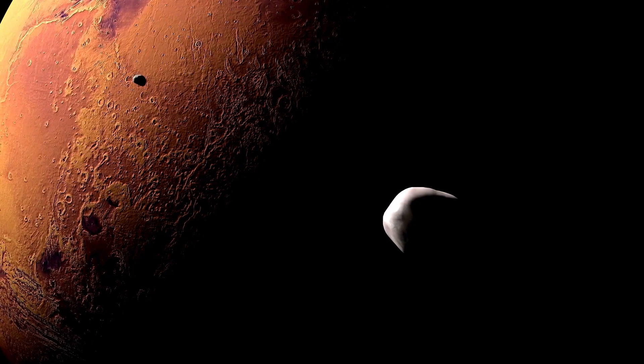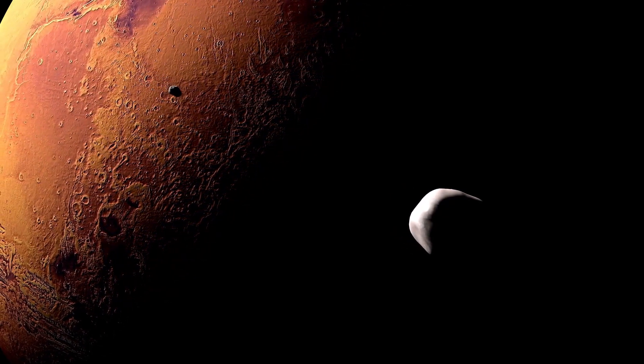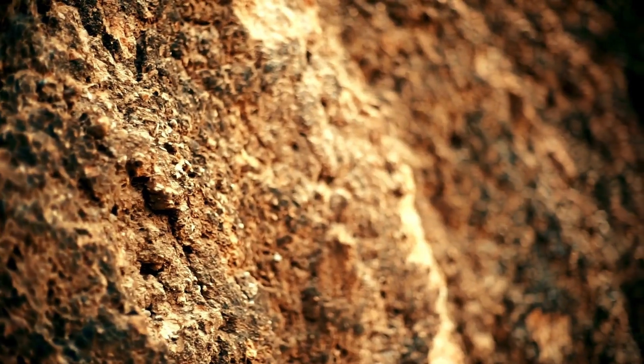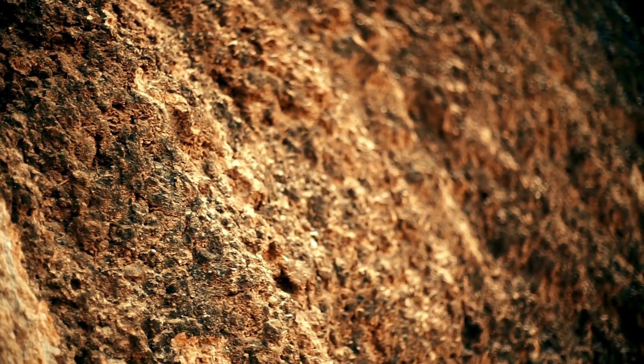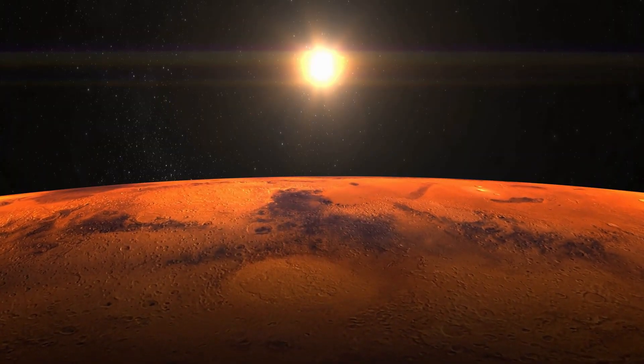However, Mars' atmosphere played a crucial role in the formation and preservation of its reddish coloration. Unlike Earth, which has a thick atmosphere that protects its surface from cosmic radiation and erosion, Mars has a thin and tenuous atmosphere composed mostly of carbon dioxide. The lack of a robust atmosphere on Mars allowed cosmic radiation and solar wind to interact directly with the Martian surface, altering its chemical composition and accelerating the oxidation of iron-bearing minerals.